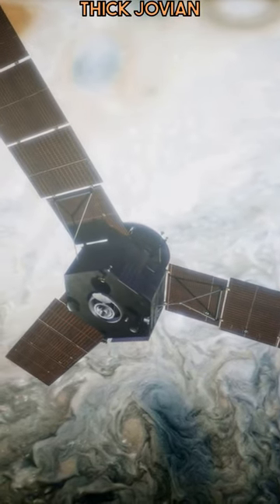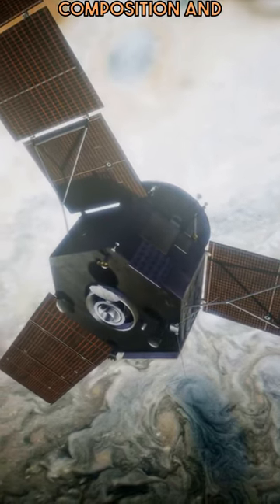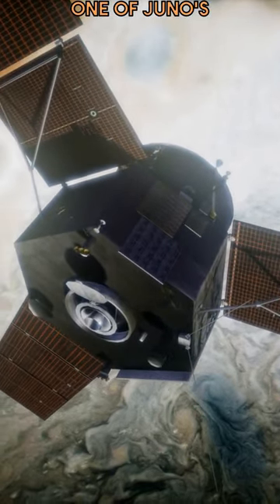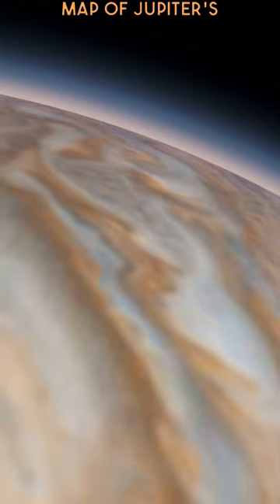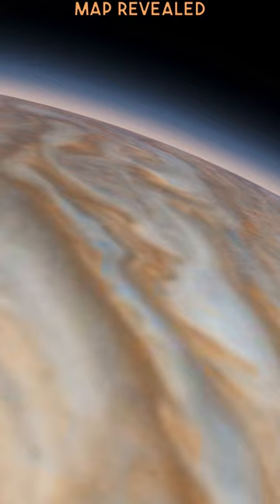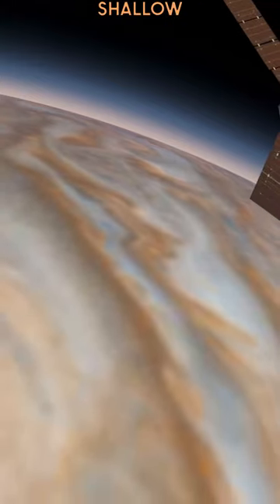Juno's mission is to pierce the thick Jovian atmosphere and map Jupiter's interior, composition, and evolution. One of Juno's biggest accomplishments is creating the first 3D map of Jupiter's atmosphere, which revealed massive storms swirling beneath the clouds and a surprisingly shallow atmosphere.